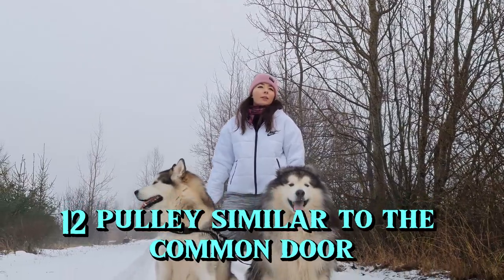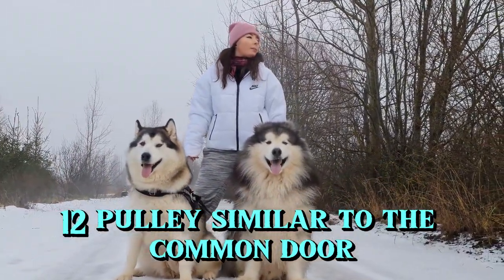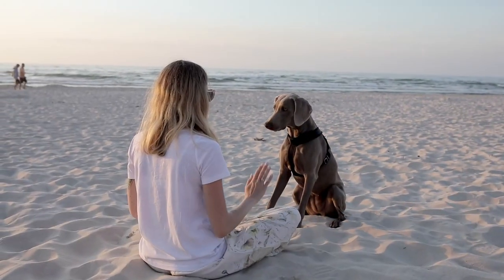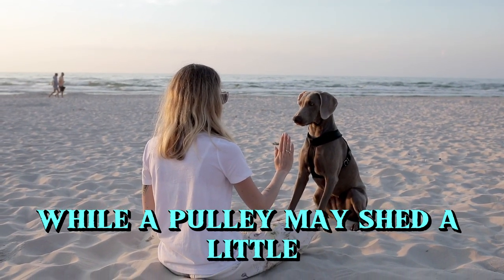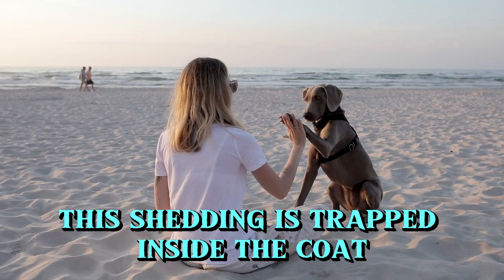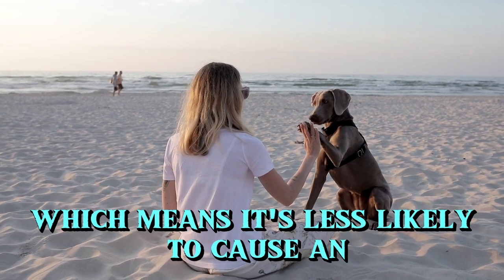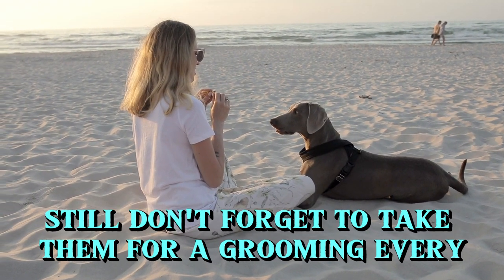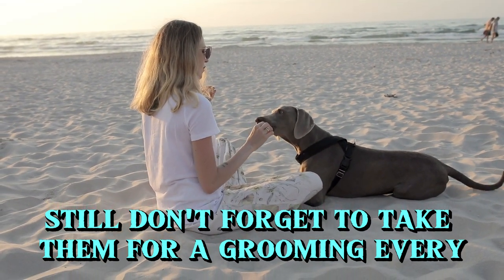12. Puli. Similar to the Komondor, the Puli's coat can grow if left unbrushed. While a Puli may shed a little, this shedding is trapped inside the coat, which means it's less likely to cause an allergic reaction. Still, don't forget to take them for a grooming every now and then.